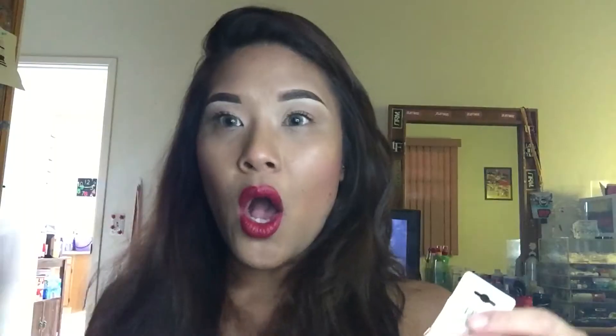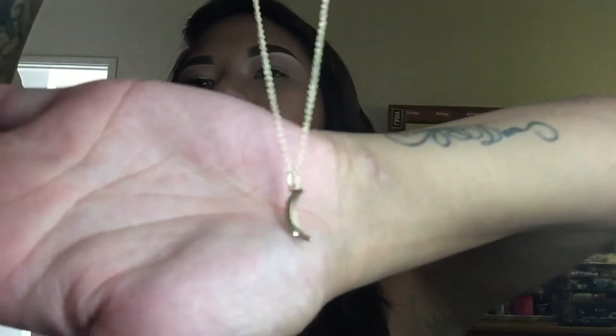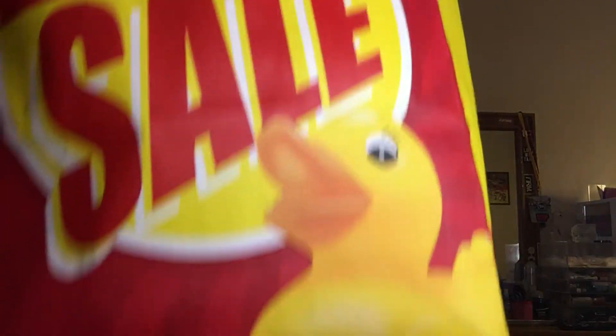I also got some necklaces from Jeans Warehouse. I'm into these gold bar necklaces - they're so cute. I also got one with a moon and a little diamond on the bottom of the moon. I'm really into these dainty necklaces.